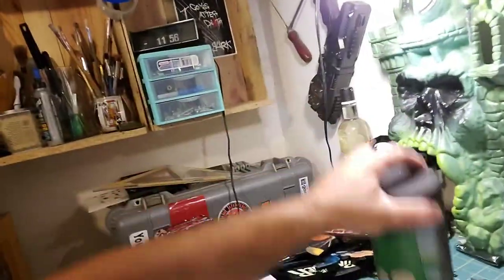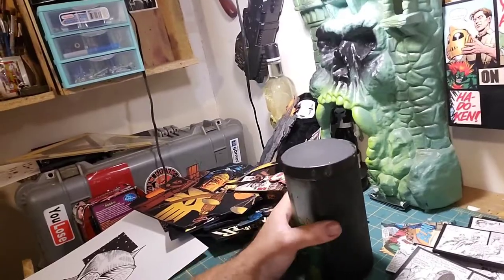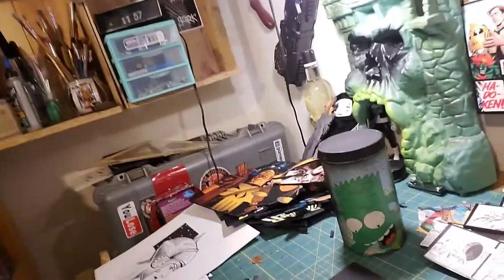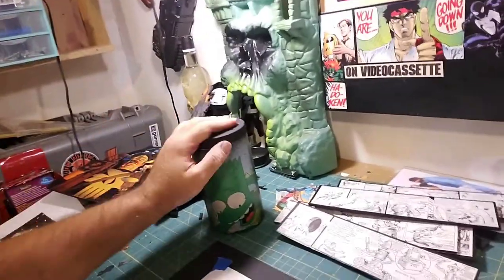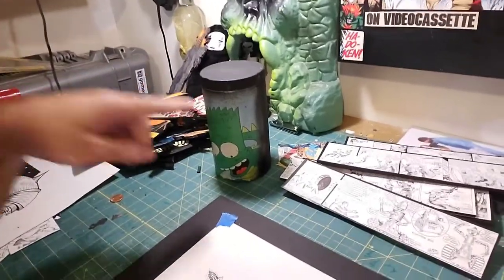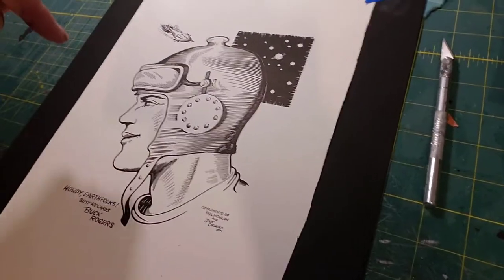Another update: I mixed up a batch of my PVA secret formula glue. I used one of the old Mod Podge containers and did a good mixing. Looking forward to using that. I'm definitely using that one for the Buck Rogers — it's going to be more elegant, like I said. So I need to pay attention to the brush strokes and what kind of glue I'm using and all that good stuff.